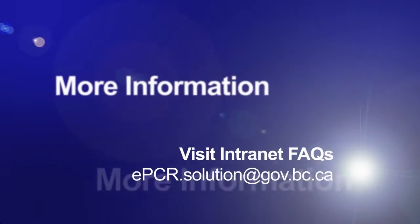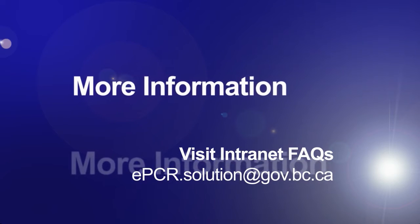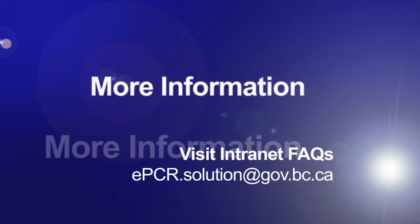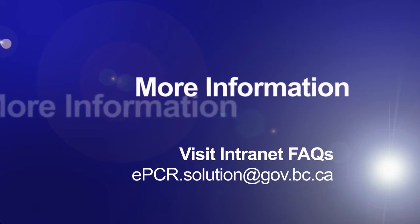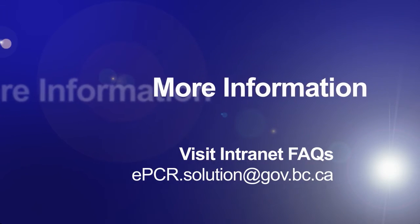Looking for more information? Please look for us on the BCIS Intranet site under the Projects heading and check out our FAQs there. If you still need a question answered, please feel free to email us at epcr.solution@gov.bc.ca. Thank you for listening, and drive safely out there.